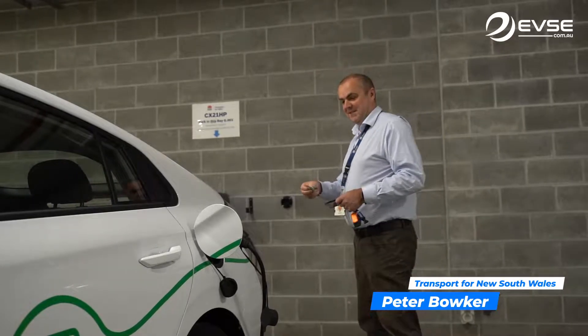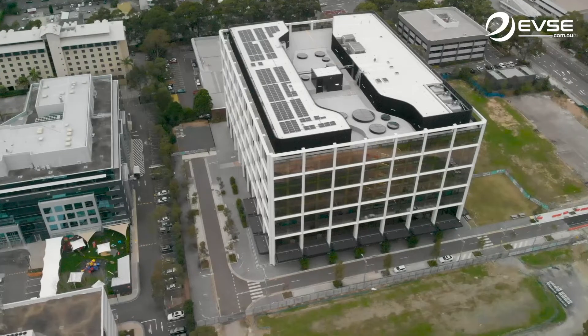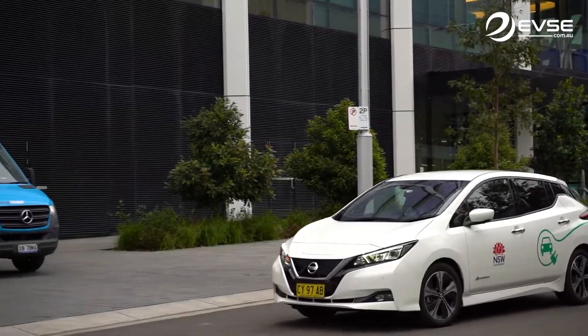Hi, my name is Sasha from EVSE Australia. I'm here today with Peter Boker, Senior Projects Coordinator for Fleet at Transport for New South Wales, to announce the launch of new EV charging infrastructure for their fleet depot at Macquarie Park. Peter, can you tell us what you've been doing?